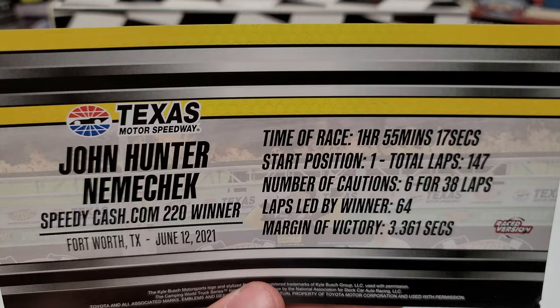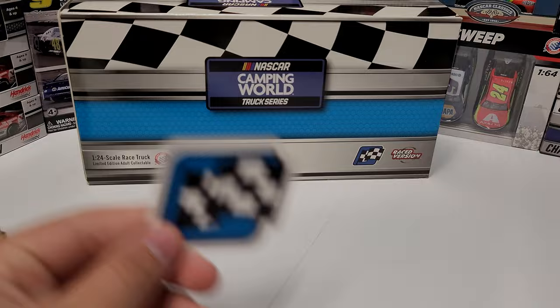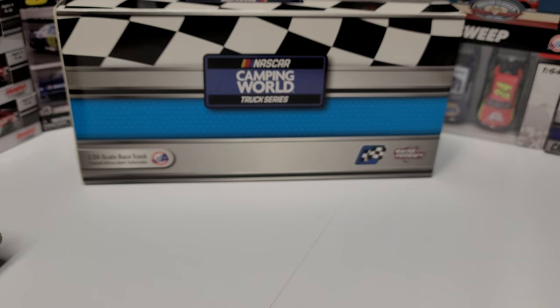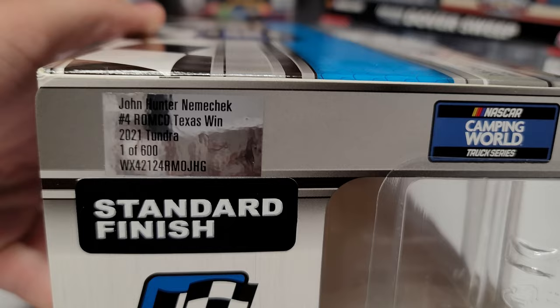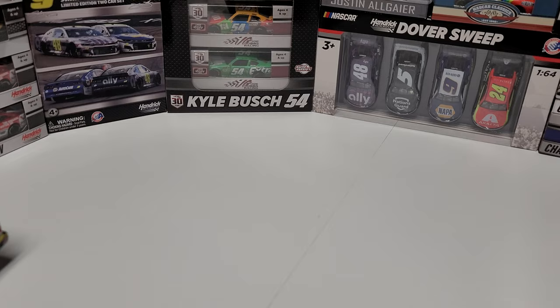It doesn't say in here what career win number it was, but it was at least his third or fourth of the year. You can see the race win sticker with the nice blue for the Camping World Truck Series. On the box we have the Camping World artwork, the race win sticker, race version, 1:24 scale race truck, a render of the truck with KBM branding, and one of 600 for the Texas win.